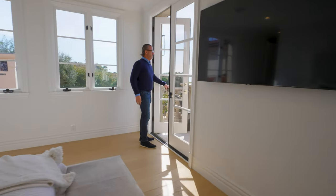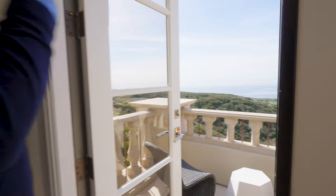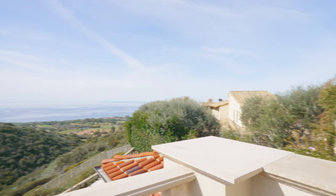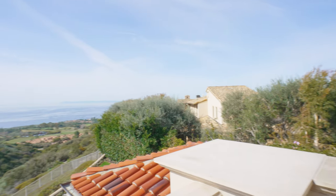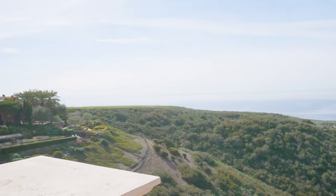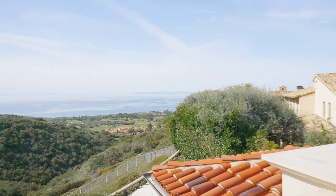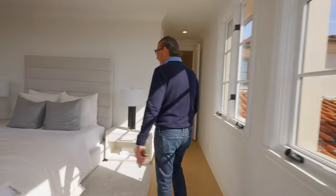We'll finish on this note — when you pan out and get a look at that neighboring estate, you really feel like you're in Italy. You've got Italian olive trees, a spectacular rooftop, looking down on the golf course and this beautiful green valley, no rooftops, full privacy, and Catalina Island in the distance. It just doesn't get much better. Thanks for joining me — can't wait to show you the next one.